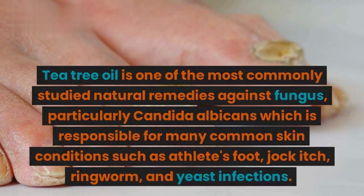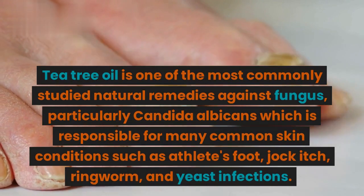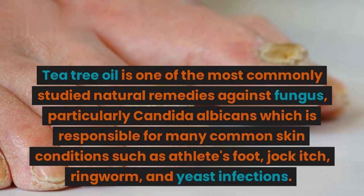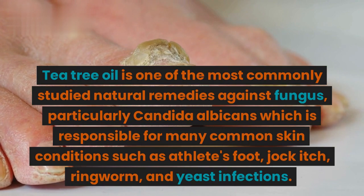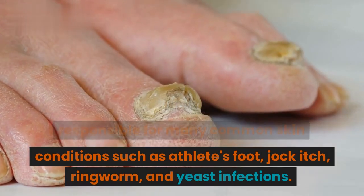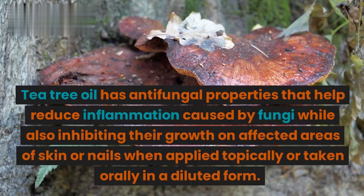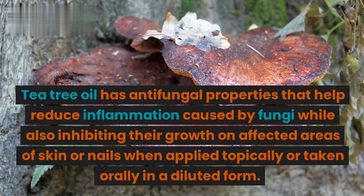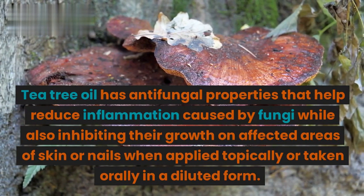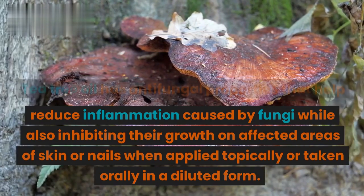Tea tree oil is one of the most commonly studied natural remedies against fungus, particularly Candida albicans, which is responsible for many common skin conditions such as athlete's foot, jock itch, ringworm, and yeast infections. Tea tree oil has antifungal properties that help reduce inflammation caused by fungi while also inhibiting their growth on affected areas of skin or nails when applied topically or taken orally in a diluted form.